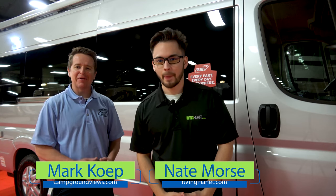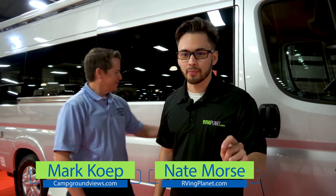Hey guys, it's Nate from RVingPlanet, and I'm Mark with CampConViews.com. And we're here to show you the brand new Legend from Midwest Automotive.